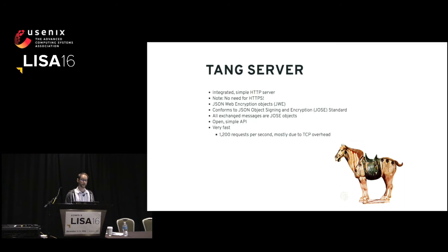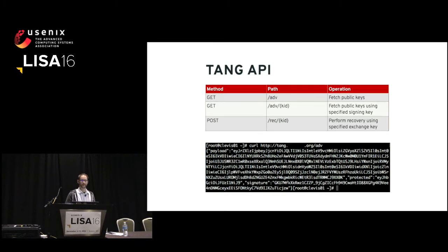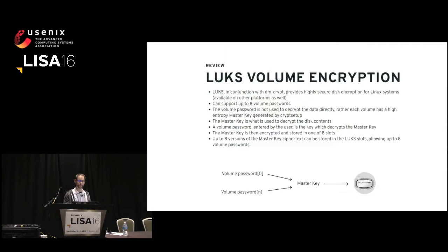It's a very simple API. There are really three calls you can do: to get the server's advertisement, and to post a key recovery request. You could curl and get the advertisement yourself just to see if things are working. It's very fast — on a simple desktop, the Tang server can perform about 1,200 decryption requests per second, and the limiting factor there is TCP overhead.